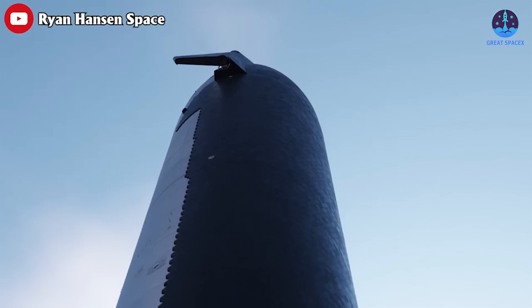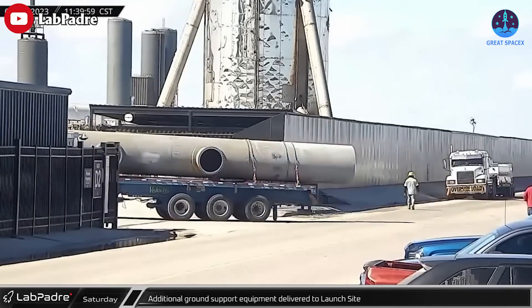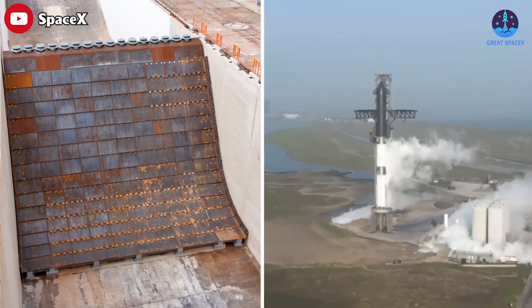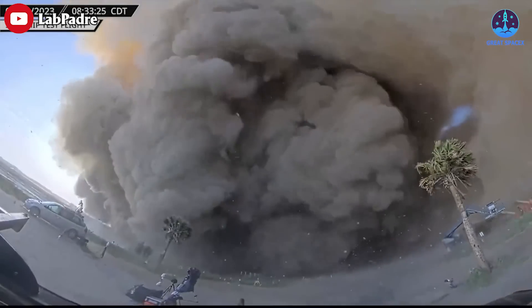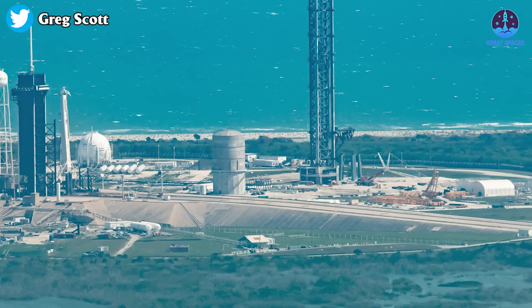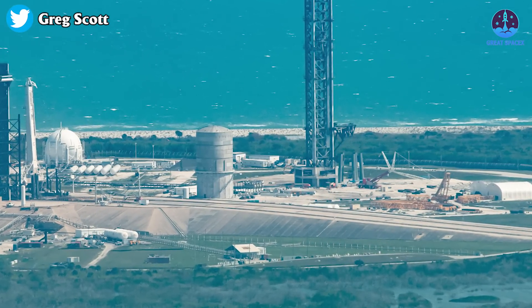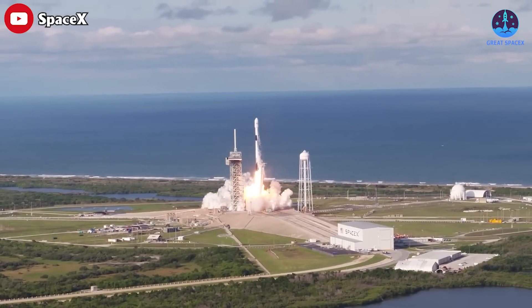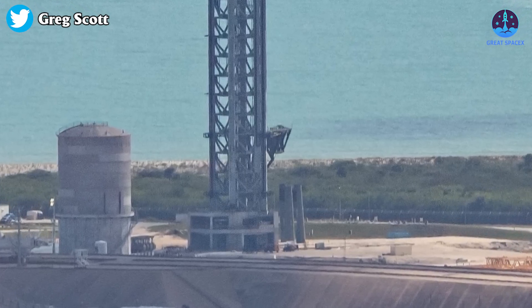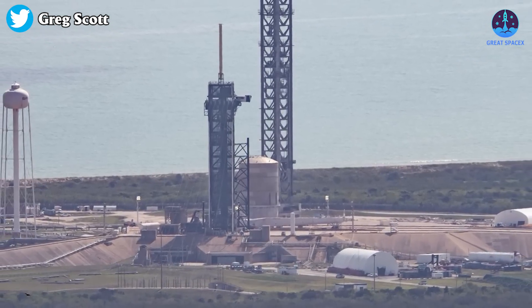It will be interesting to see how SpaceX attempts to solve this problem during future launches. They are currently building out a water deluge system, but will it be enough, or will they need to add a flame trench under the launch mount at Starbase? The resulting damage has significant implications for future operations, since this same launch pad style is currently under construction at Launch Complex 39A, which also hosts Falcon 9 and Falcon Heavy launches. LC39A cannot afford to have heavy debris thrown over a thousand feet, impacting equipment necessary for human spaceflight and Falcon Heavy operations.